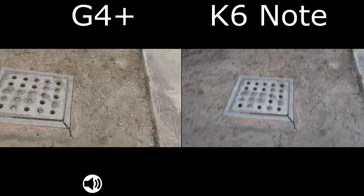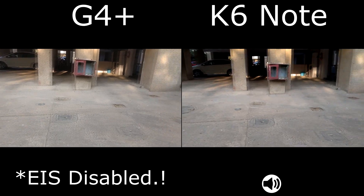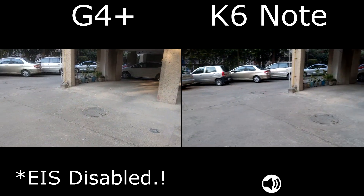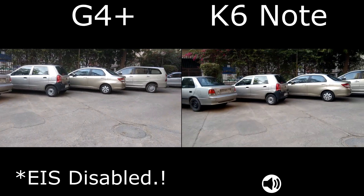Let's try the Moto G4 Plus without electronic image stabilization enabled — yes, we do have that option in the settings. Let's see which one performs better and if there's any major difference. I do think there is.